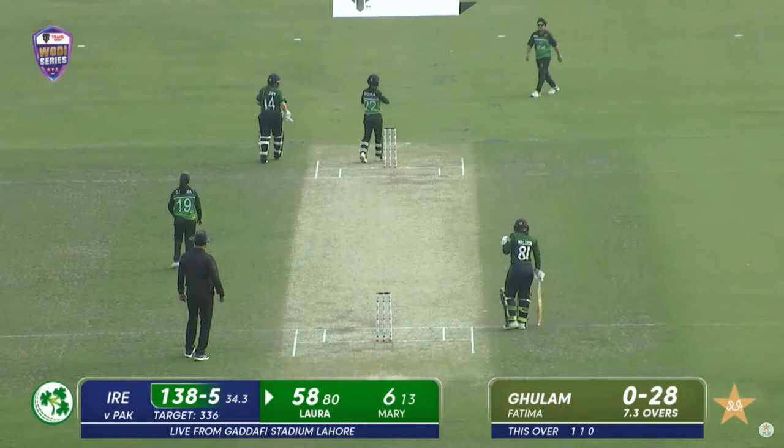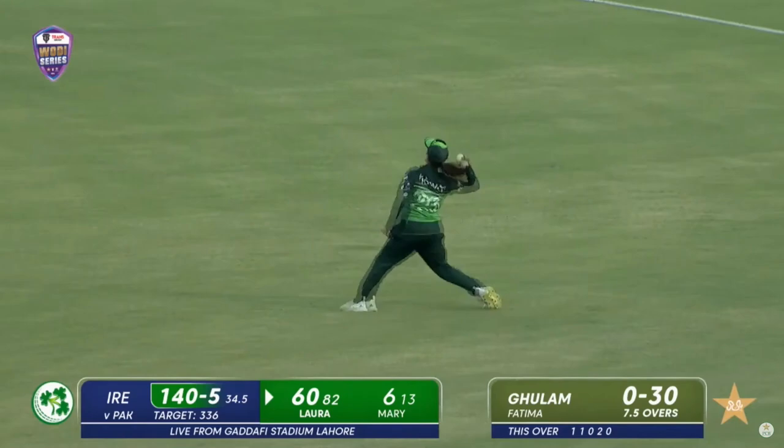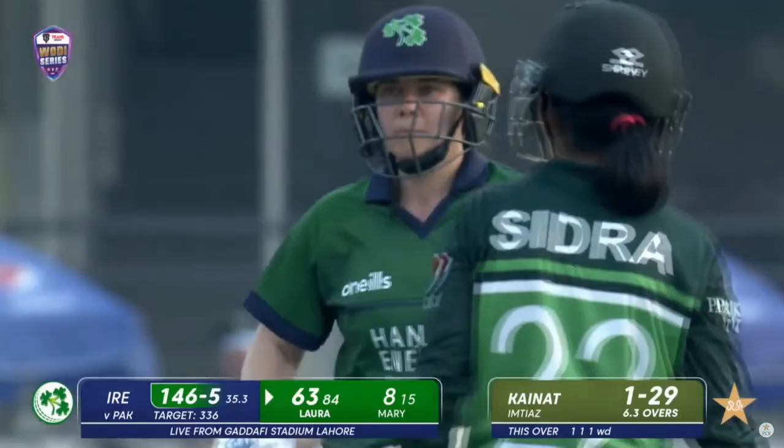Again, a bit firm on that occasion. Kainat Imtiaz is a good athlete — she gets to the ball, and a couple more runs for Laura Delaney to finish off over number 35. 'Catch it!' is the call, but she's going to fall in the vacant area and will roll over the rope for four. That's a good shot from Laura, just eyeing those gaps available.